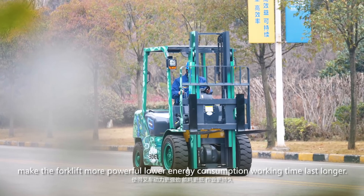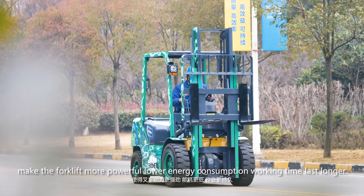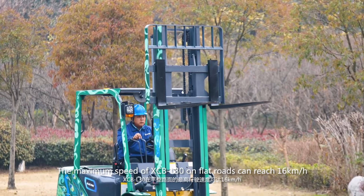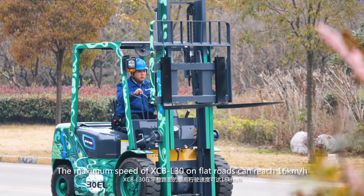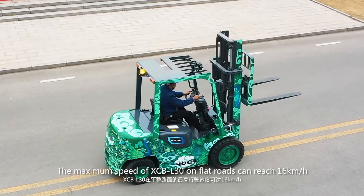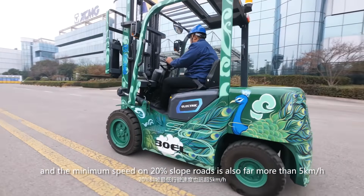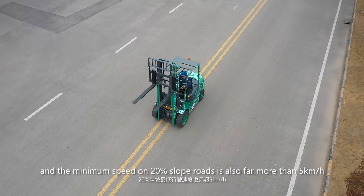Lower energy consumption means working time lasts longer. The maximum speed of the XCB-L30 on flat roads can reach 16 km per hour, and the minimum speed on 20% slope roads is also far more than 5 km per hour.